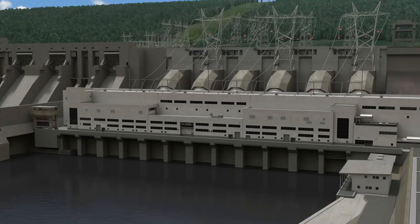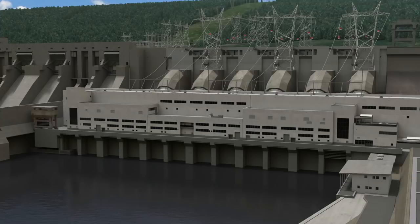Once complete, the Site C project will provide clean, reliable, and affordable electricity for more than 100 years. To learn more, visit sitecproject.com.